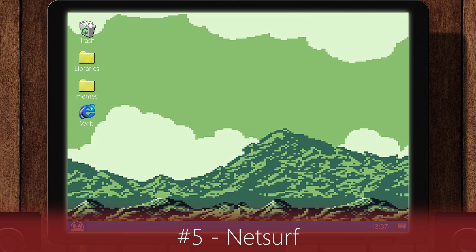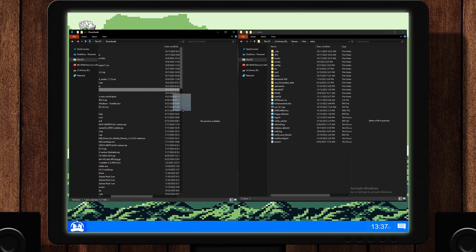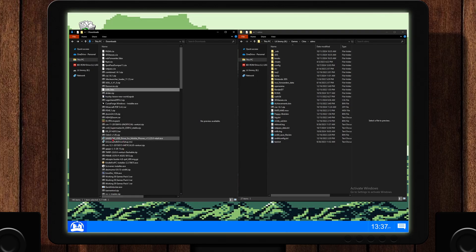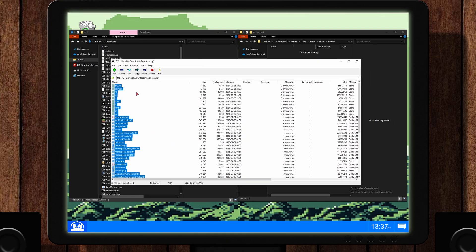This one is a little different. First, download from the link in the description, but also download the resources zip file too. Place the .3dsx file inside of your 3DS folder on your microSD card. Then, in the root of your SD card, make a folder called Share, and inside of that folder, make another folder called NetSurf. Lastly, extract the files directly inside of the NetSurf folder.